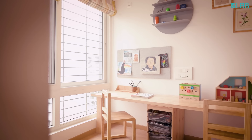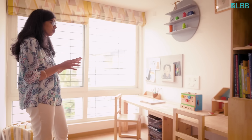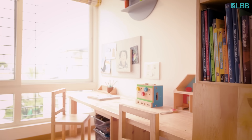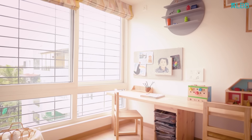This is the study area for the kids. We have created a long desk here to accommodate both of them. We got these chairs customized, and this is a place where they sit together and work together — so it's a fun place for them to be.